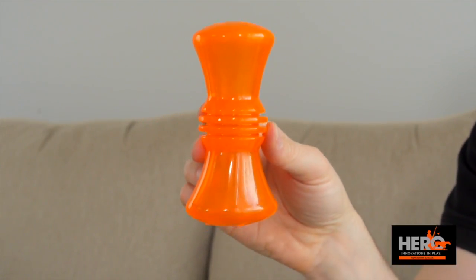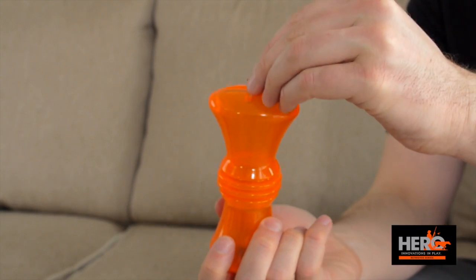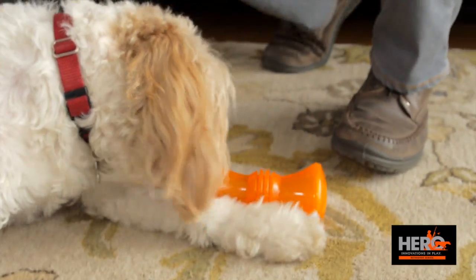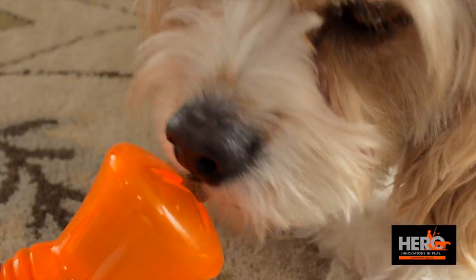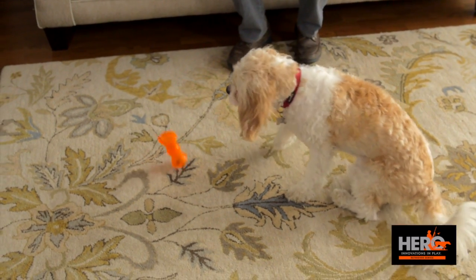But what will really get your dog chewing is that you can hide treats inside. Just place treats inside and your dog will have to earn his treat by figuring out how to get them back out. Solving this puzzle makes treat time longer lasting and more enjoyable, and takes care of those chewing urges.